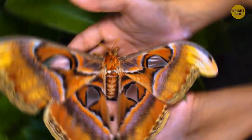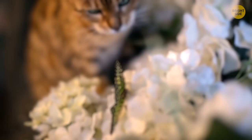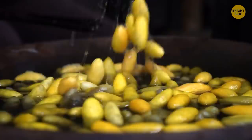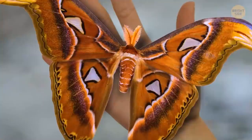Atlas moths look like they have three heads, two of which are serpents. These pretty nocturnal flyers have strange shapes on the tips of their wings that look like snakeheads — their mode of defense from predators, which is also why they're sometimes called cobra moths. In Southeast Asia and India, Atlas moths are often found on butterfly farms producing silk. The wingspan of one such moth can reach 10 inches — that's larger than your hand.